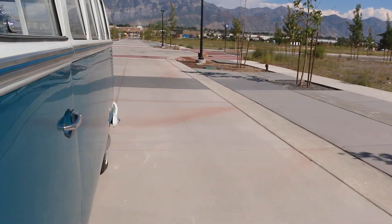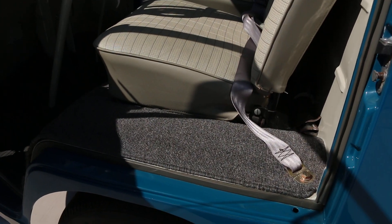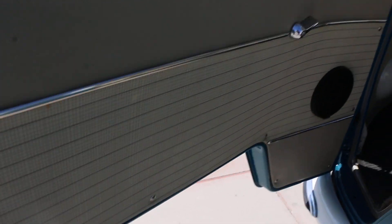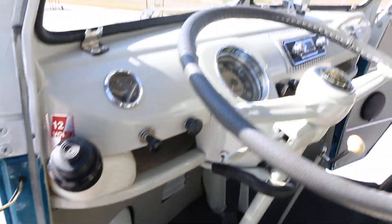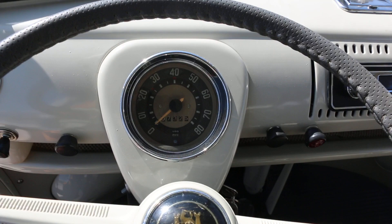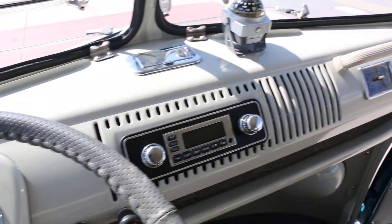I love the attention to detail — the little things on German engineering on the Volkswagen. Such an innovative design for the day. 7,325 miles on the restoration, and it shows — it's brand new.